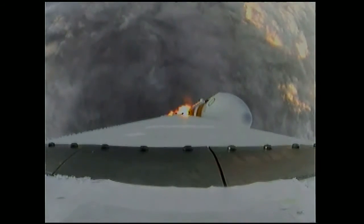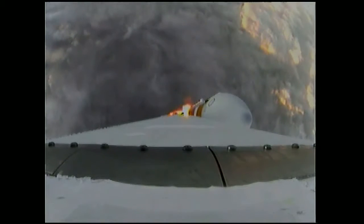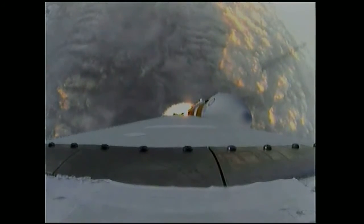One minute, 15 seconds into the flight. We have the hydrazine supply valve open in the second stage. One minute, 22 seconds in — Max Q, maximum dynamic pressure on the vehicle. Passing Mach 1. Orion and Delta IV now transcending the speed of sound.